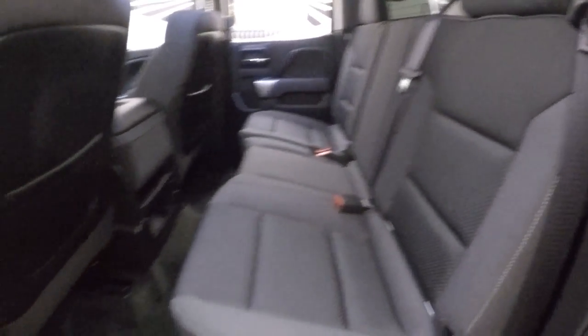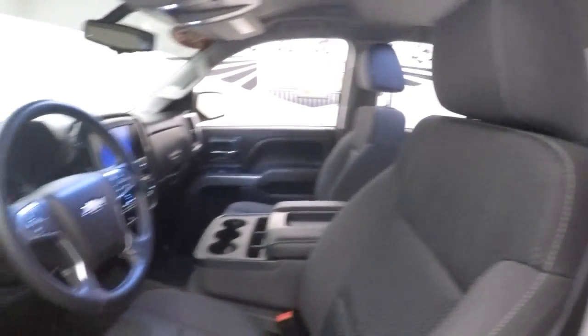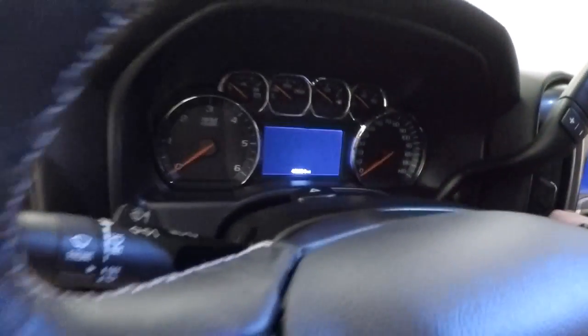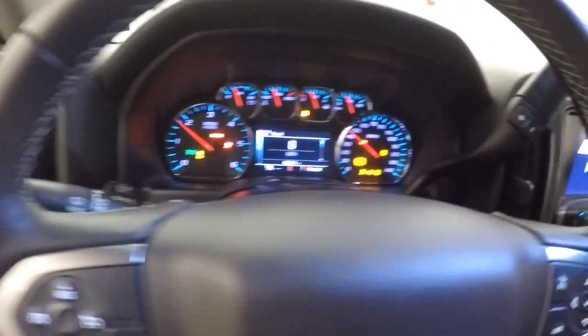Great interior. Around the front here, all your controls on the door, power seat, everything on the steering wheel for your menus, cruise control and Bluetooth.